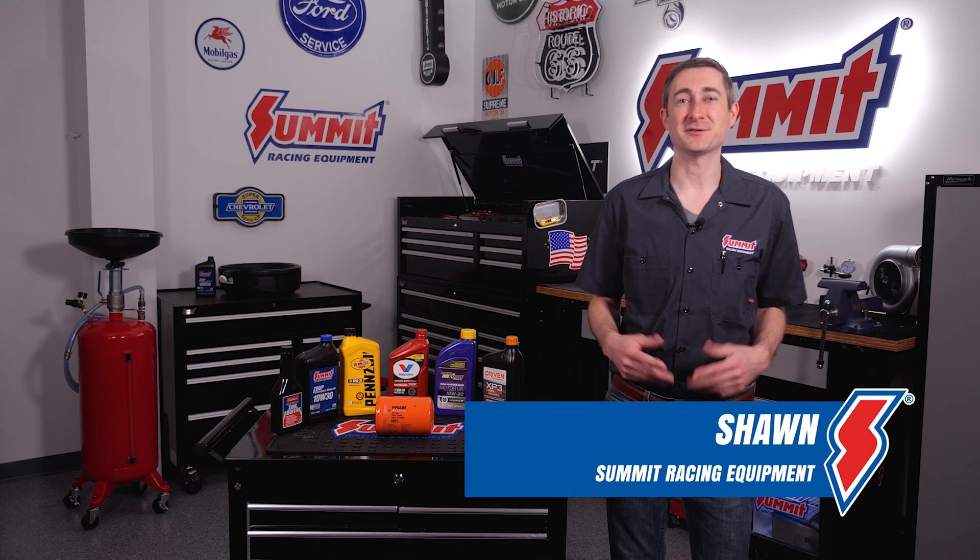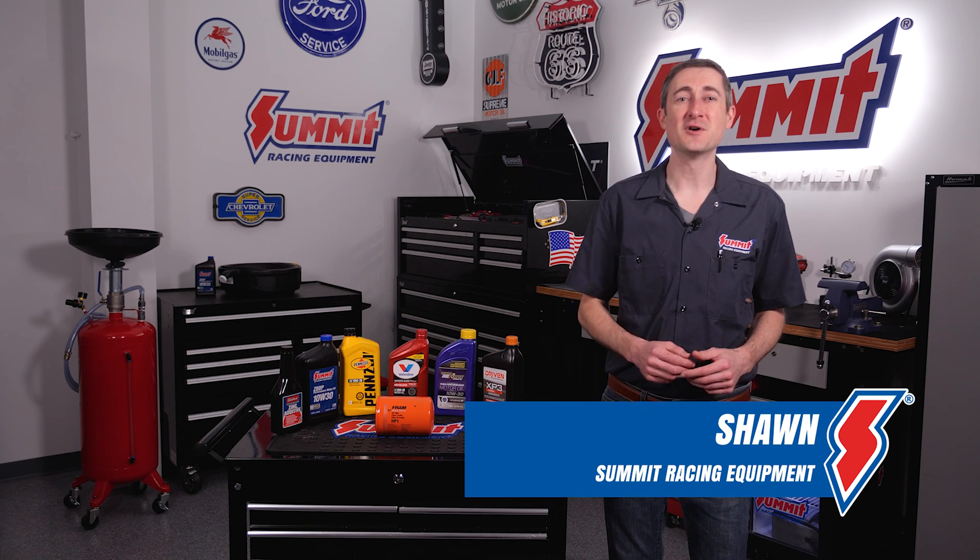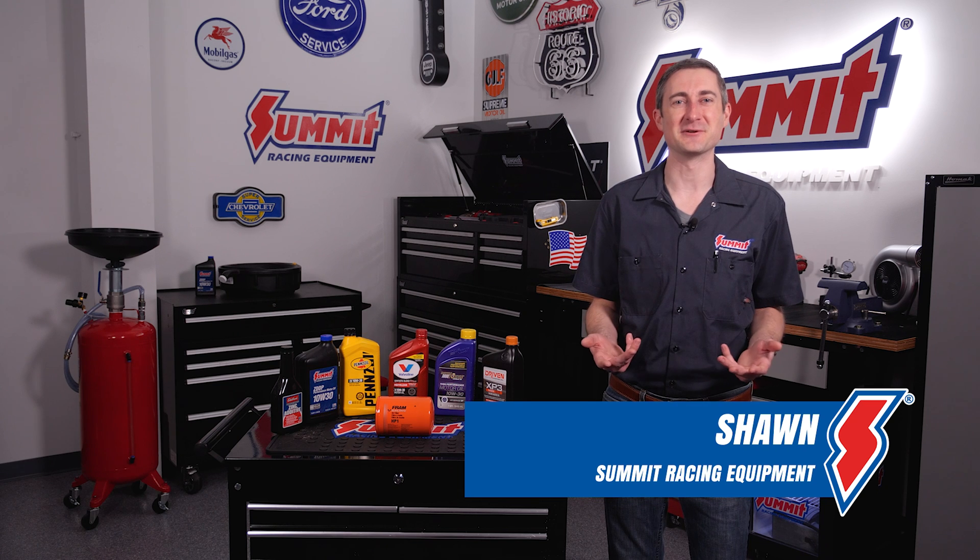Here's something we still hear around the Summit Racing tech department: 'I don't want to switch to a synthetic oil because it will cause oil leaks.' So does synthetic oil actually cause oil leaks? Hi, I'm Sean here with Summit Racing, and in this video we'll sort the facts from the myths about synthetic oil.